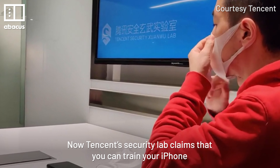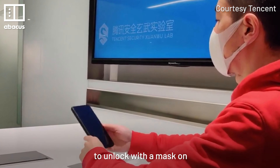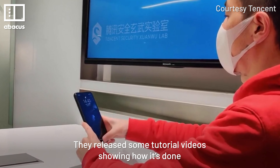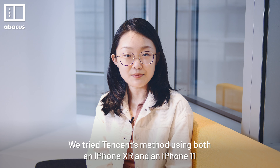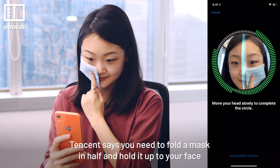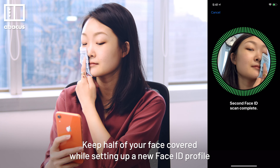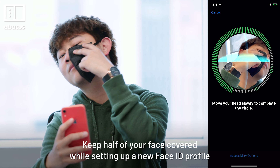Tencent Security Lab claims that you can train your iPhone to unlock with a mask on. They released some tutorial videos showing how it's done. We tried Tencent's method using both an iPhone XR and an iPhone 11. Tencent says you need to fold the mask in half and hold it up to your face, keeping half of your face covered while setting up a new Face ID profile.